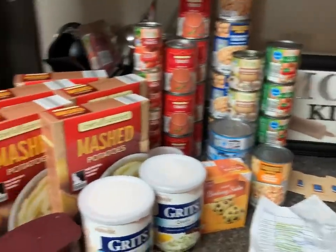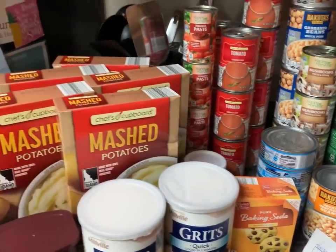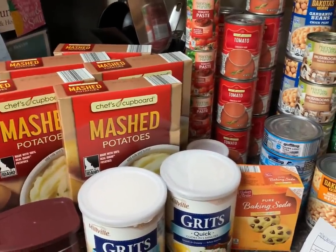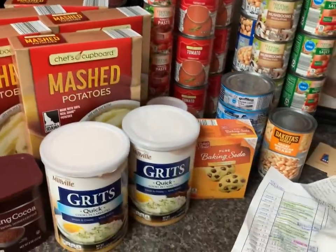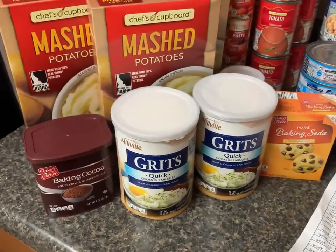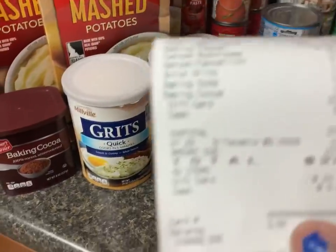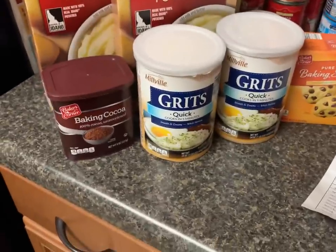I had to put back the toilet paper and paper towels that were on my list because I ran out of money. I had five dollars in ones in my purse and I used my grocery card, and I didn't want to go over that.